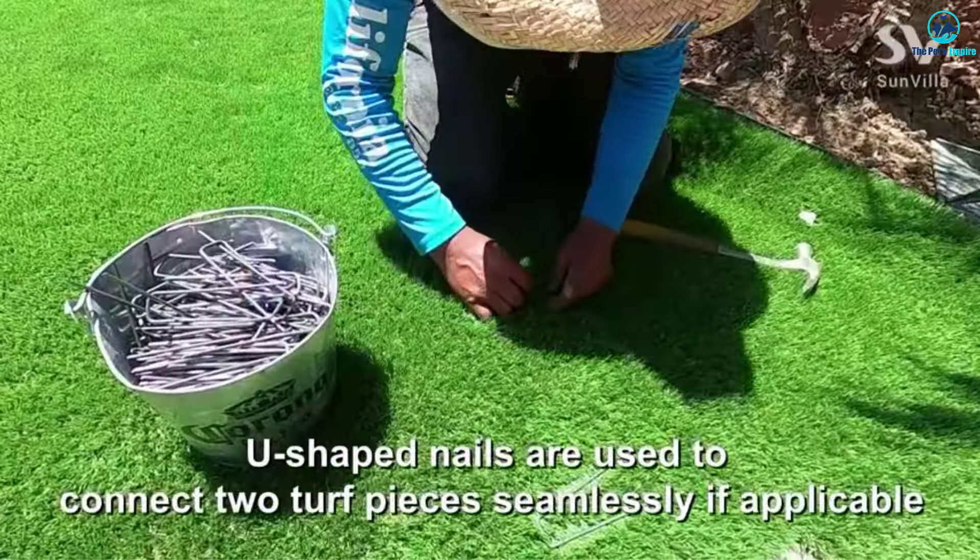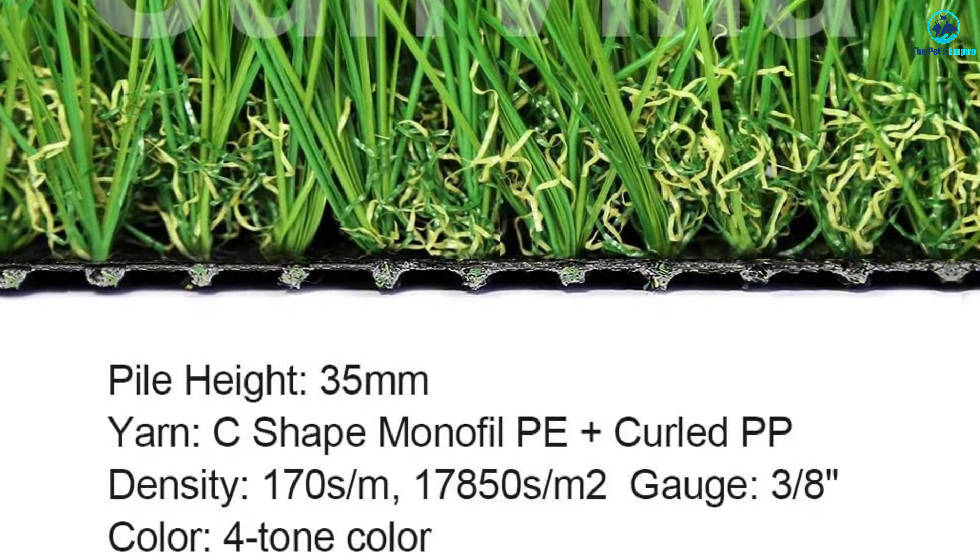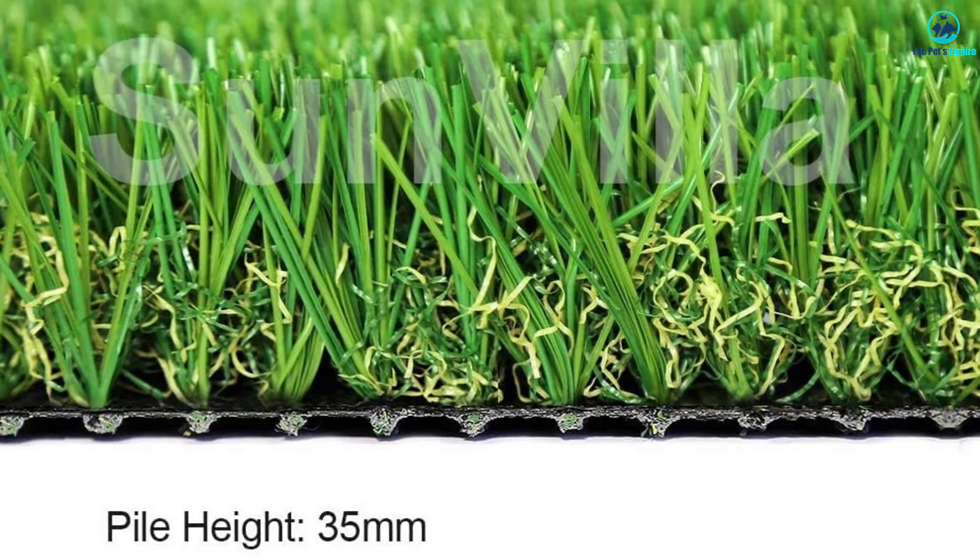One drawback to artificial grass is that it can get hot and uncomfortable in really warm weather, so be sure to test it before your dog touches it with their paws.